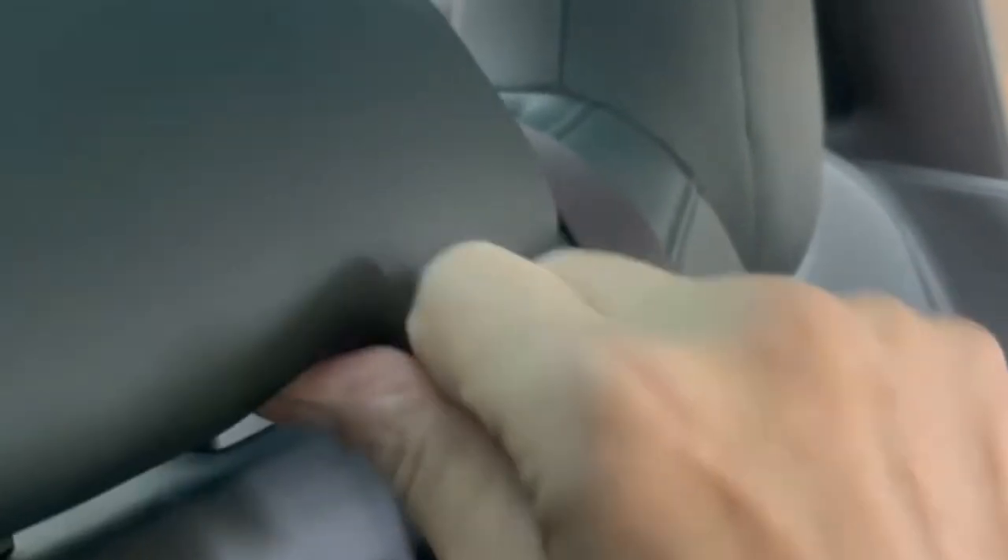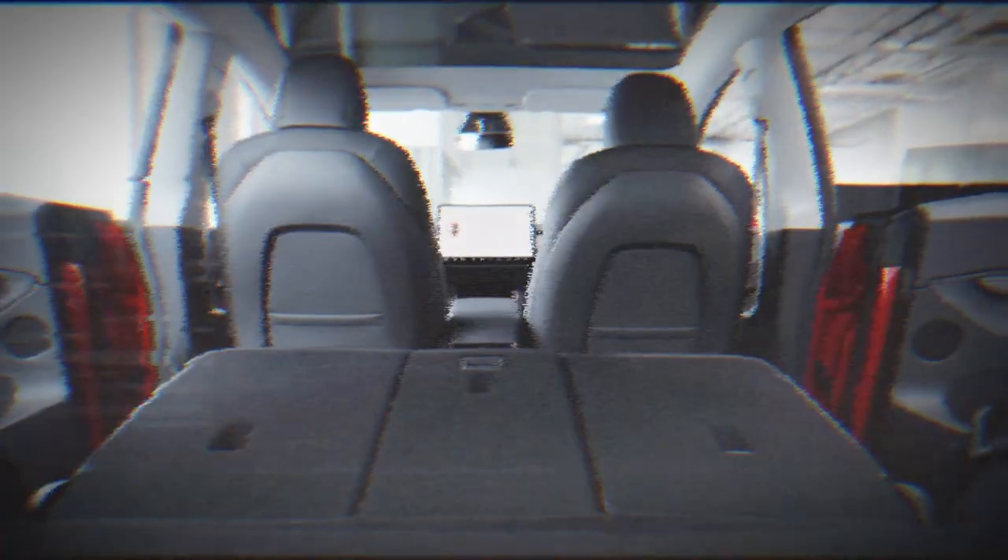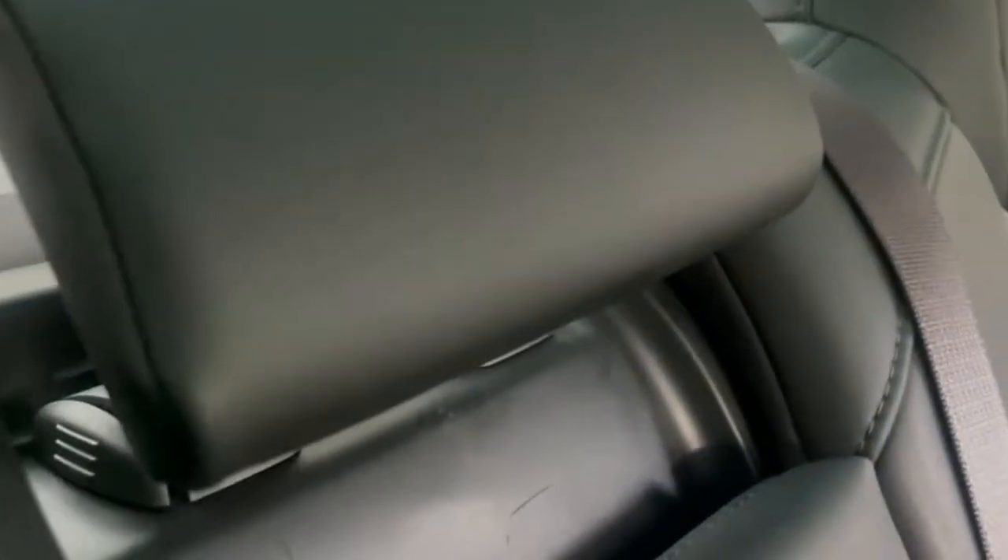Another hidden feature is the adjustable headrest for the middle seat in the back of the car. This may seem like a small detail, but it can make a big difference in comfort and safety for those with young children or anyone else sitting in the middle seat. The headrest is located at the back of the middle seat and can be adjusted to several heights — simply use both hands to lift it up or push it down until it clicks into place.